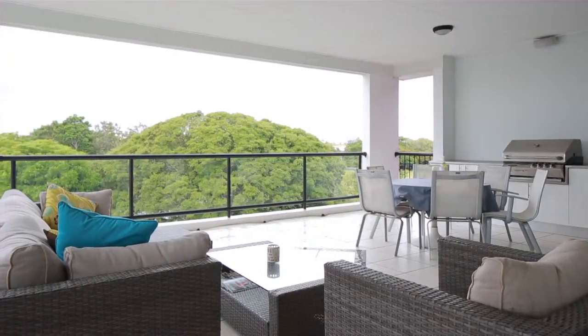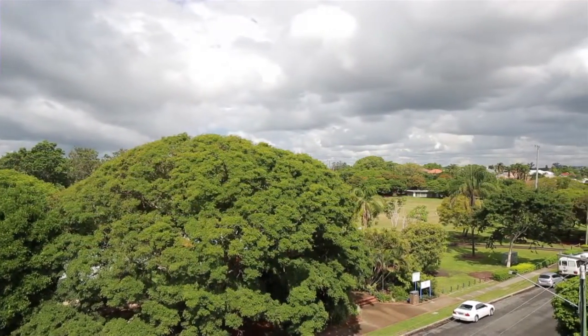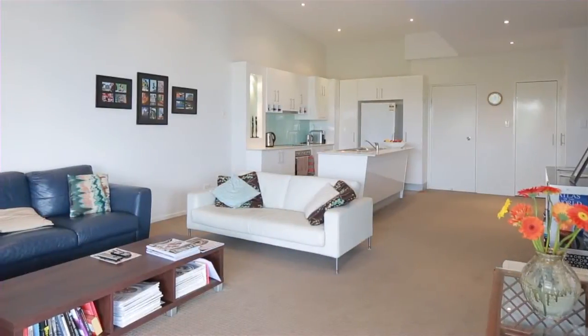Enjoying a view of Queensland's iconic New Farm Park, the Powerhouse and the Brisbane River, this top floor caravel penthouse offers a lifestyle of relaxed indoor and outdoor living throughout.